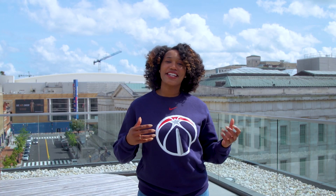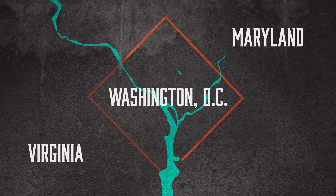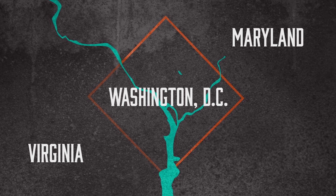The designated area for the capital was a total of 100 square miles formed from land ceded by neighboring states Maryland and Virginia. And thus, a design for the new city was set — a diamond spanning 10 miles on each side.